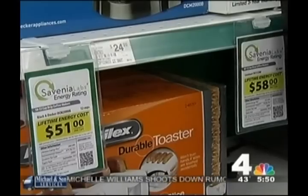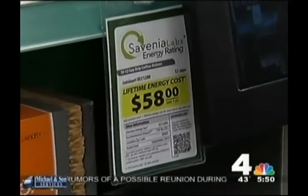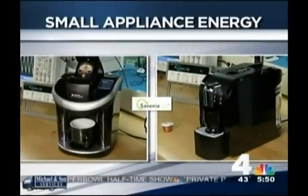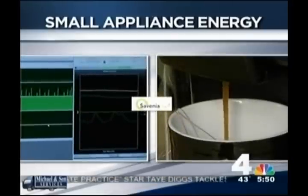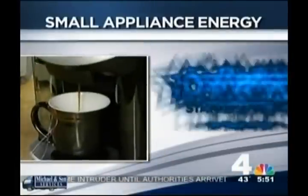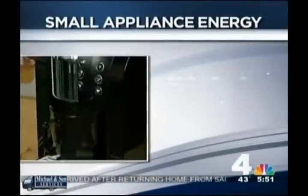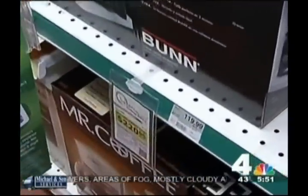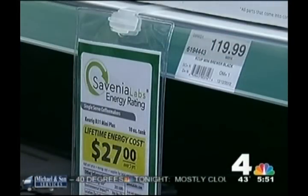The energy rating label shows two things: the energy cost and the carbon footprint of that energy. For example, Savinia compared two different brand coffee makers. While they use similar amounts of energy when they're brewing, in standby mode they are vastly different. This coffee maker uses 10 watts in standby, while this one uses 0.3 watts in standby. They found some of the most energy-hungry coffee makers cost over $200 over their lifetime, where the more energy-efficient ones cost around $30 to run. And for a product that might cost you $50, that's a lot of money.